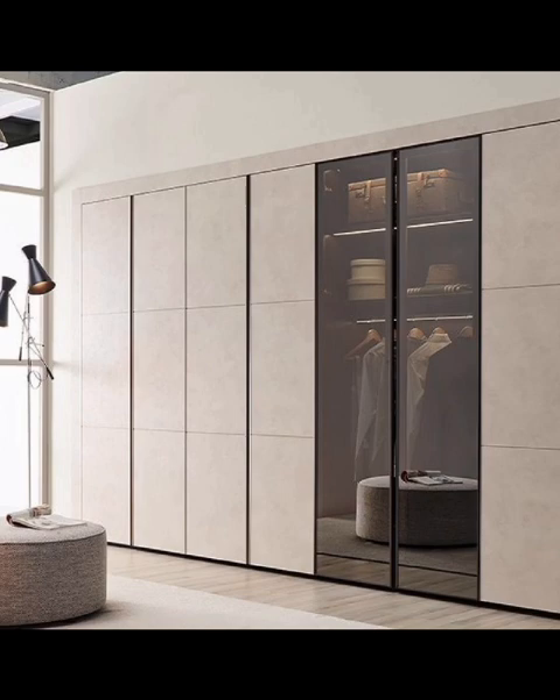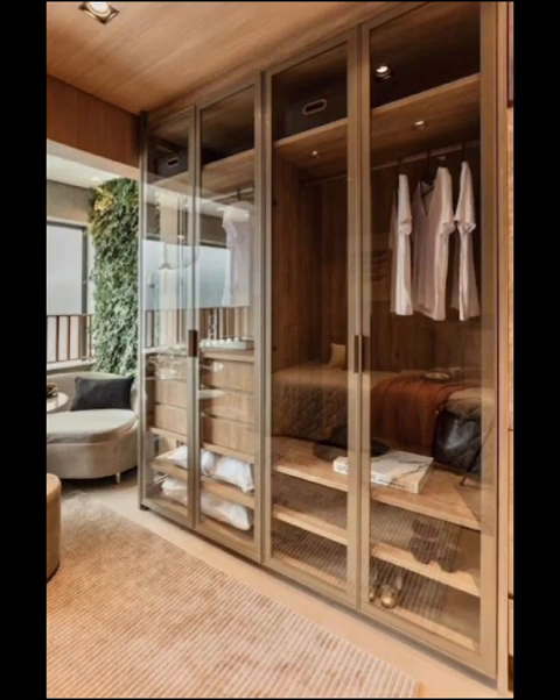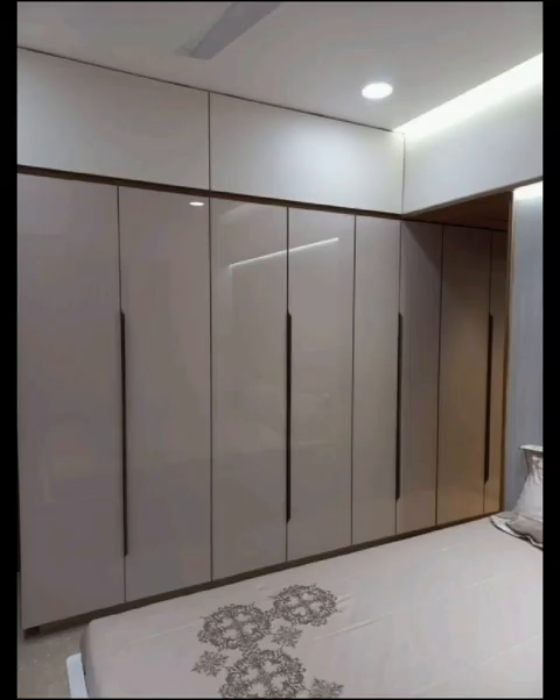Dive into the world of customization. Imagine tailor-made wardrobes that cater to your specific needs and preferences — from adjustable shelves to pull-out trays and integrated lighting. These wardrobes reflect your lifestyle and help keep your belongings in order.